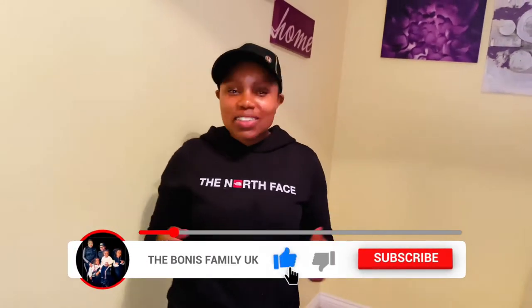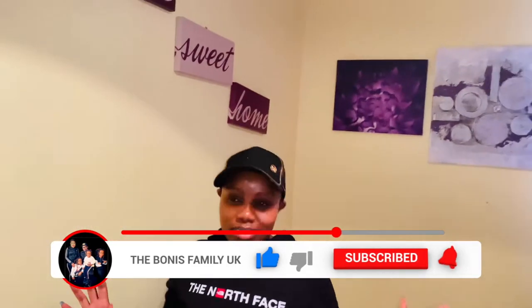Hello guys, welcome back again to the Bonus Family — real life, real experiences, family things. Thank you so much to those who have already subscribed. If you have not subscribed, hit that subscribe button. Today it's another interesting video — as you can see, I'm in an empty room, not completely empty, but it has a transformation coming.